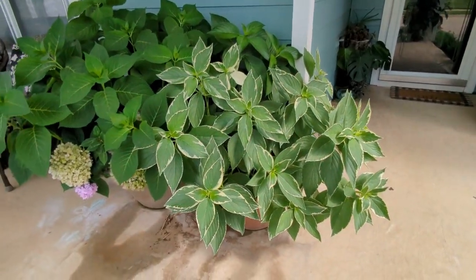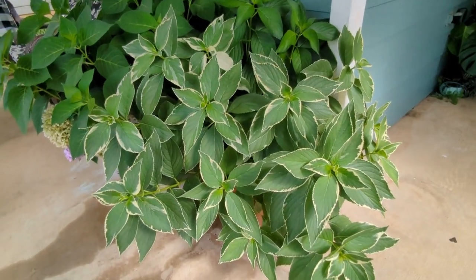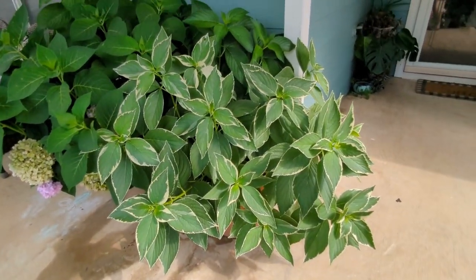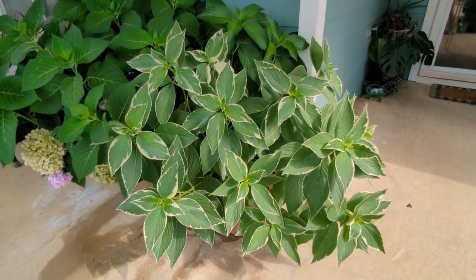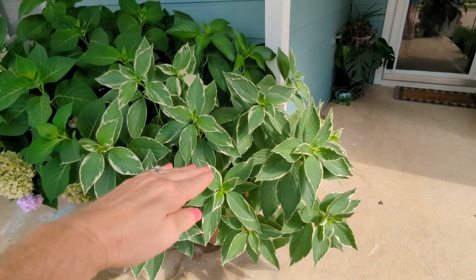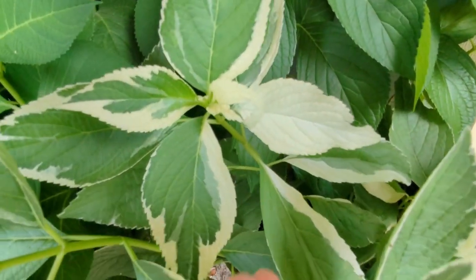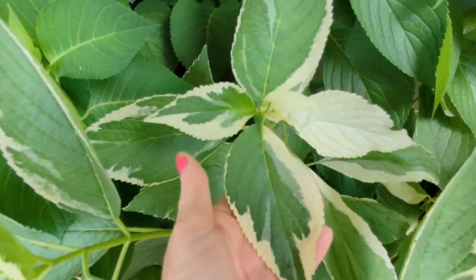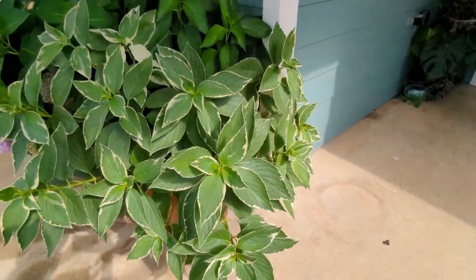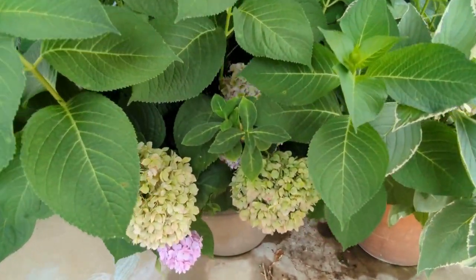Coming back to my hydrangeas in pots on my porch — here is the variegated lace cap hydrangea, although I'm not sure because I've never seen it bloom. I bought it at the end of last season with no blooms and thought I'd get some this season, but I haven't. However, this plant has doubled or tripled in size and the foliage is beautiful — one leaf is almost completely white. If it doesn't bloom, that's okay — it's still so pretty.